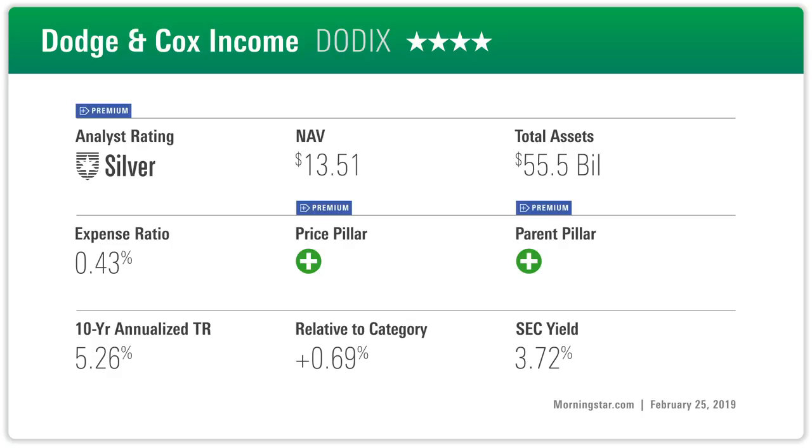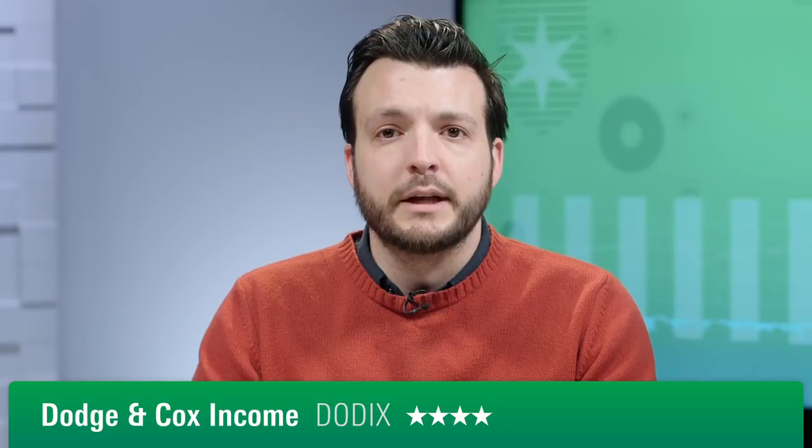Over the long haul, patience and a focus on fundamentals have paid off. The fund's trailing 10-year return of 5.1% through January 2019 beat two-thirds of distinct peers and outpaced the index handily. It also looked strong on a risk-adjusted basis, with a Sharpe ratio over the same period that lands in the best quintile of its category. With lower fees and skilled managers, we believe this fund can be a strong option.